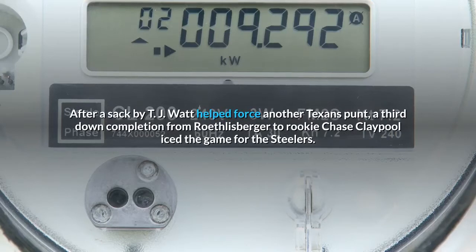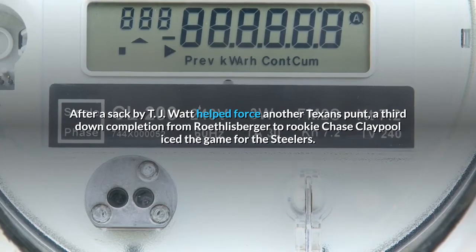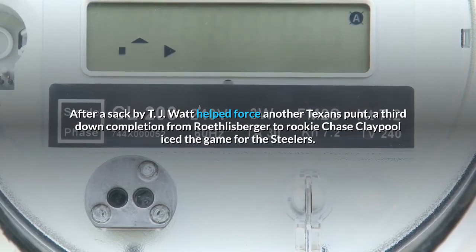After a sack by T.J. Watt helped force another Texans punt, a third-down completion from Roethlisberger to rookie Chase Claypool iced the game for the Steelers.